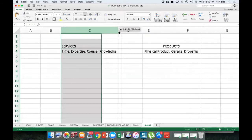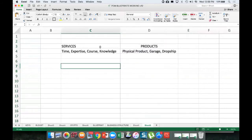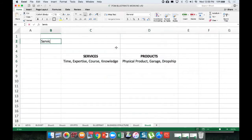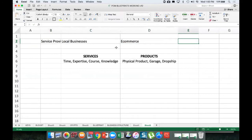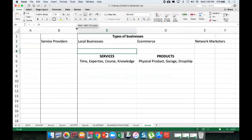It doesn't mean knowledge can't become a product — we call that a productized product. But ultimately they're kind of your two big categories when it comes to an online business. Whether you're a local business, a service provider, e-commerce, or a network marketer, you're going to be selling one or the other. So we've got service providers, local businesses, e-commerce, and network marketers — those are the types of businesses. And then we've got the application of those types to either a product, a service, or both.